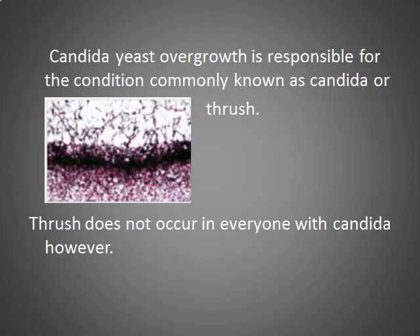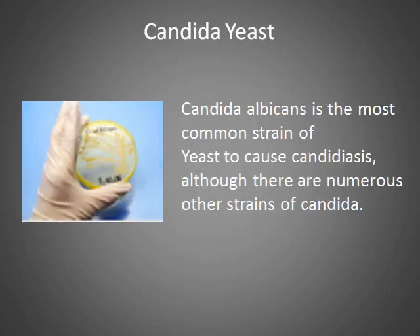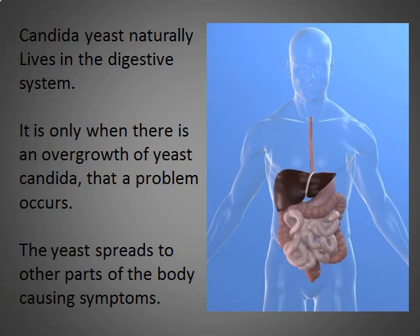Candida yeast overgrowth is responsible for what is commonly known as candida and thrush. Thrush occurs in some people, particularly in females, the elderly and debilitated, but not in everyone with candida. The most common type of yeast overgrowth is candida albicans, although there are numerous other strains as well. Candida yeast naturally occurs in the digestive system, but under conditions when the immune system is somewhat depressed, an overgrowth can occur, and the result is that it spills over into the bloodstream and other health problems start to occur.